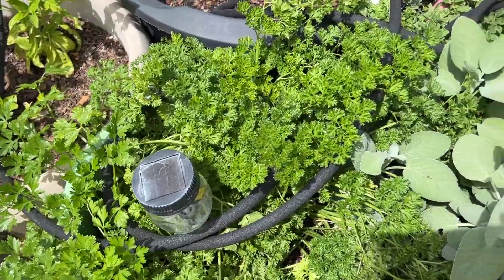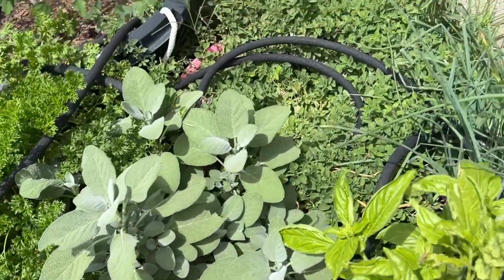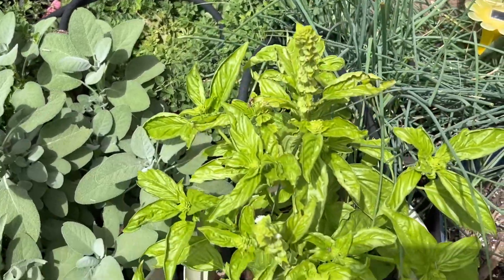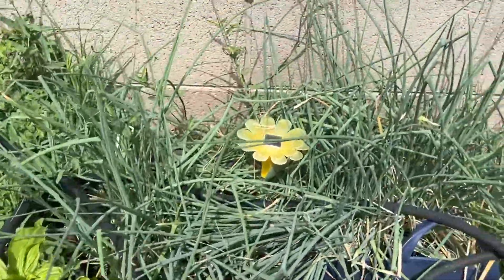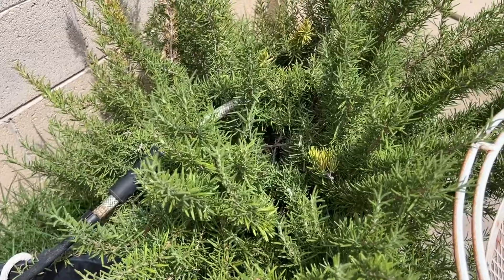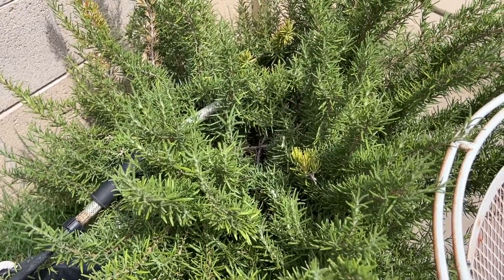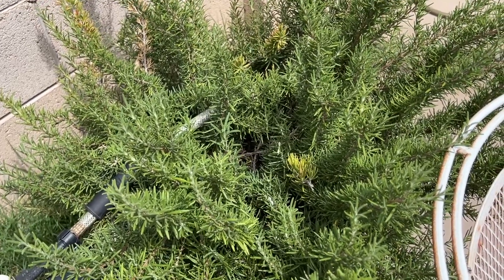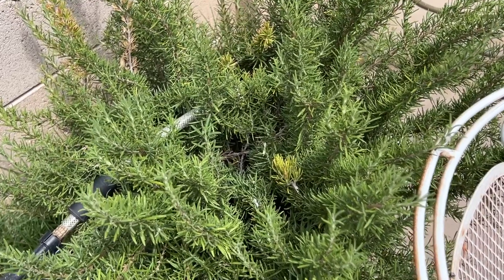I have parsley here — curly parsley and flat parsley. I have sage, oregano, basil, and all kinds of herbs doing really good, plus chives. And I have this big rosemary plant — this thing is going insane in this pot, but I'm not going to put it in another pot. This is as much as I can handle with rosemary. It smells so good when you water it.